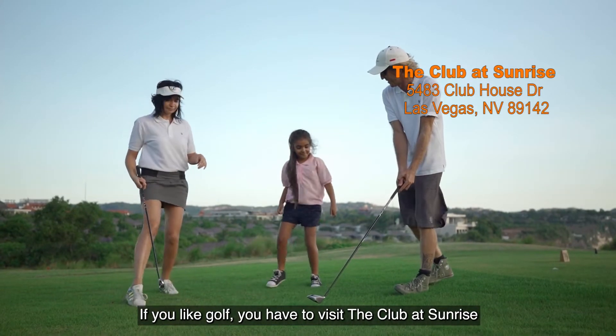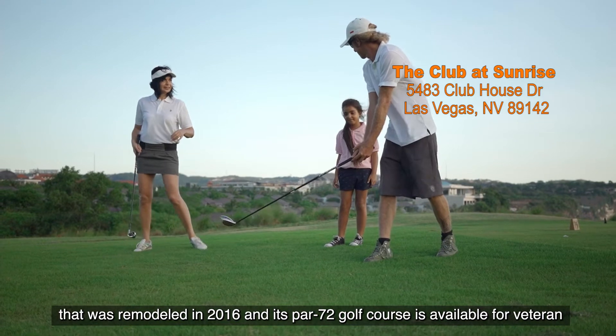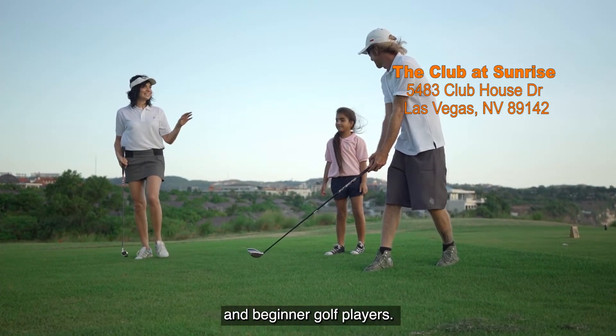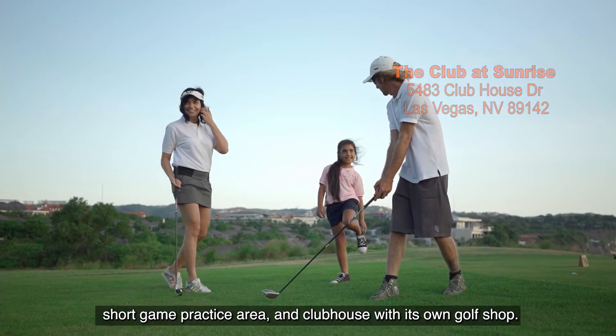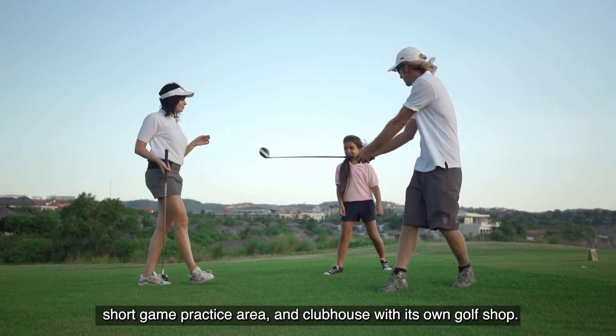If you like golf, you have to visit the Club at Sunrise, which was remodeled in 2016. Its Par 72 golf course is available for veteran and beginner golf players. Check its driving range, short game practice area, and clubhouse with its own golf shop.